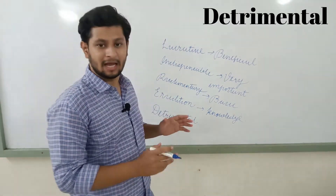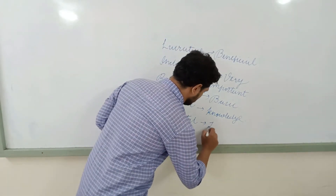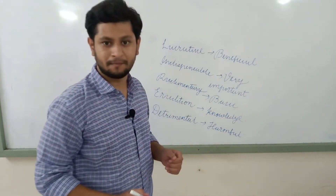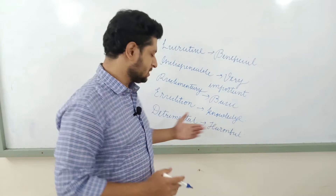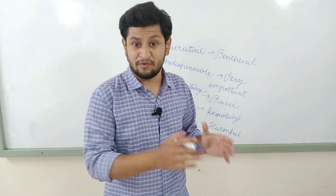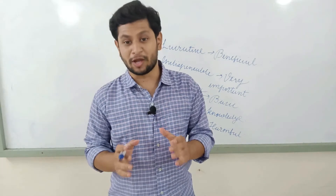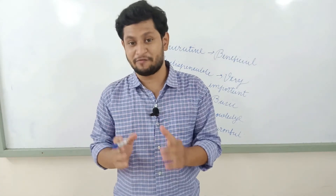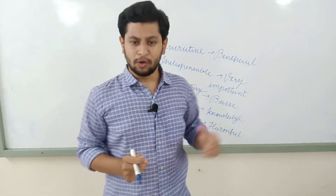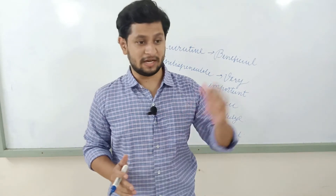The last but not least word is 'detrimental'. The meaning of 'detrimental' is harmful. How can you use it in a sentence? 'Talking quite angrily with any family member of yours is detrimental,' meaning it is literally harmful because the person will get angry and you know what the consequences will be. So these are the five words which are literally indispensable to use in IELTS exams, whether it is speaking or writing.